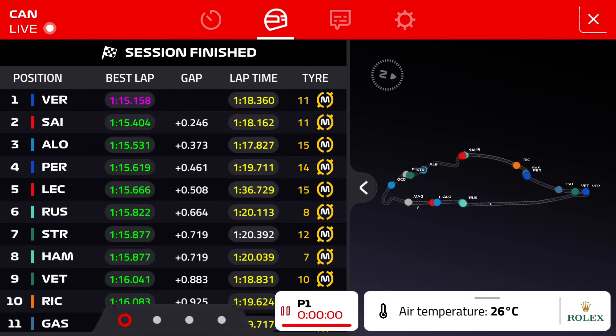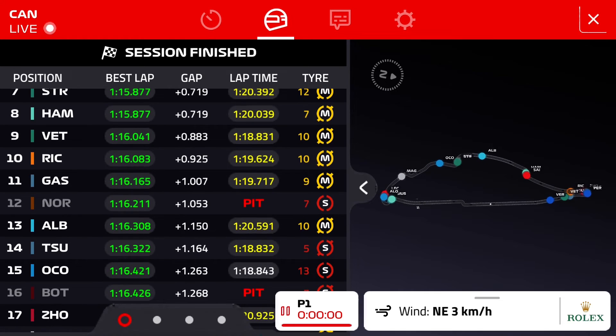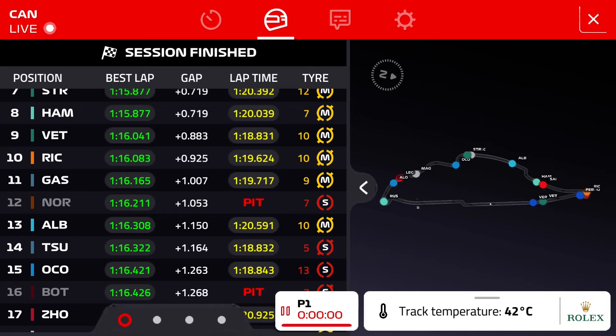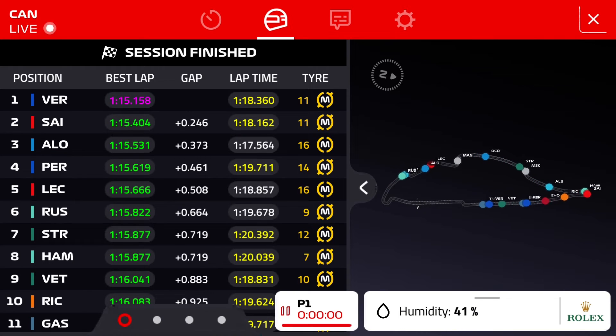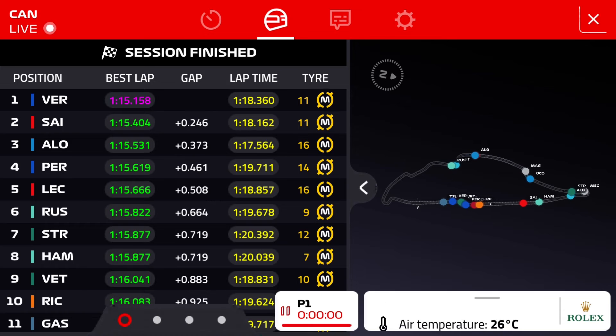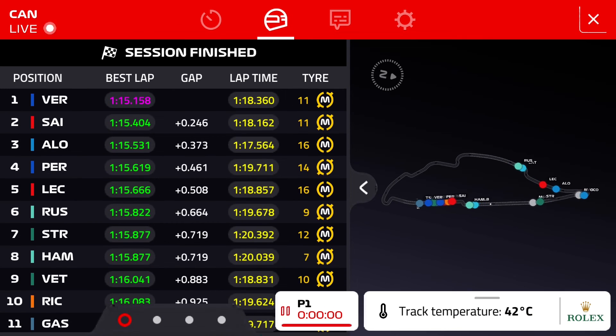Nobody on a lap at the moment by the looks of things — they're all on track bar Norris and Bottas. Norris has been in the pit lane for a long time. McLaren are saying there was an issue with Norris's car that brought his session to an end. He did 17 laps whereas others did about 30 — Ricciardo did 28 — so Norris lost around 10 laps of running. If you're going to lose laps, FP1 is the time to do it given how dirty the track still will be.